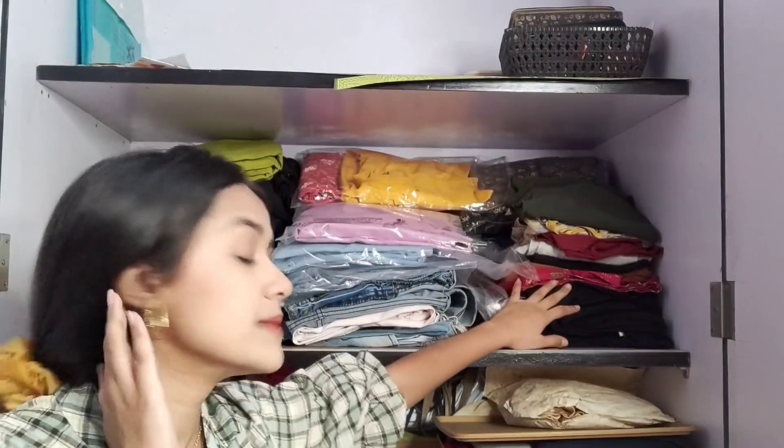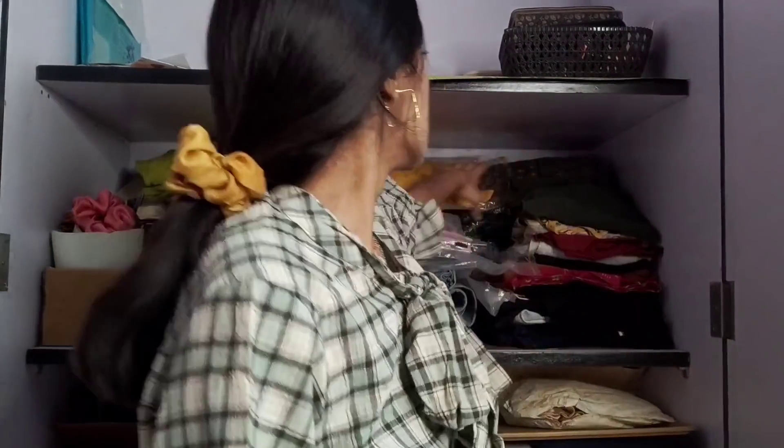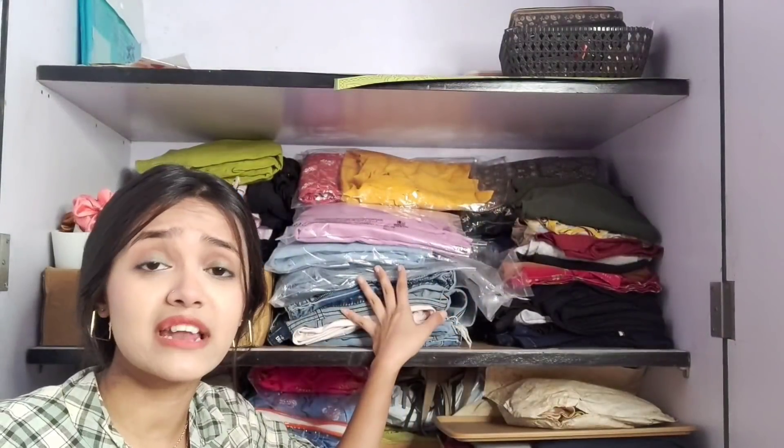These are all my clothes that I wear daily. Coming to the back section — these are items from my Meesho haul that I've already shared. In case you haven't checked, I'll link the i-button. I still need to arrange these because I have to get boxes for Indian wear and a separate box for all my bottoms.